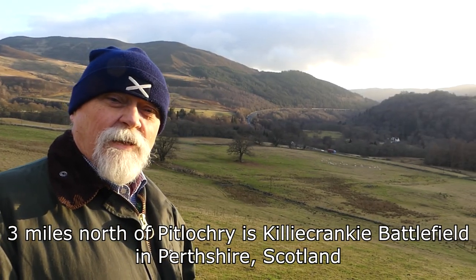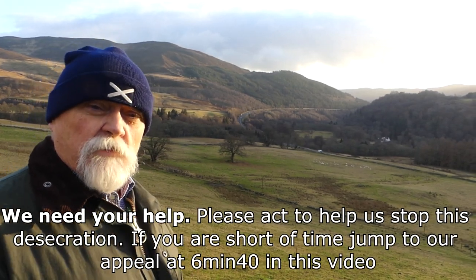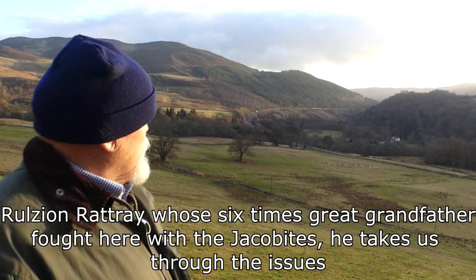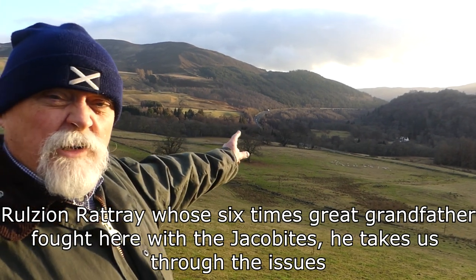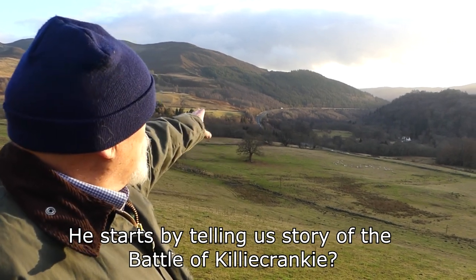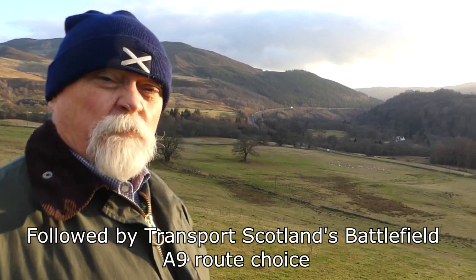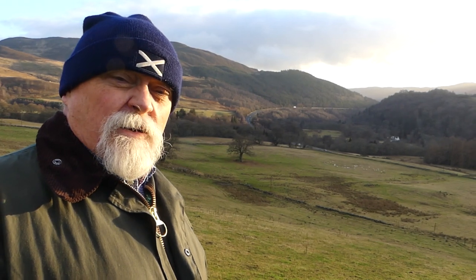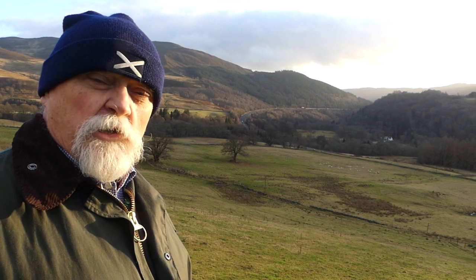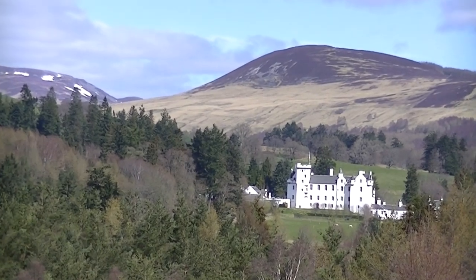The year is 1689 and we are standing on the Brays of Killycranky. The day started with General Hugh Mackay, who led the Scottish Government force, leaving Dunkeld early in the morning and marching up through the pass of Killycranky. If you look at the White House down there to the right and the modern A9 up on the left, the pass of Killycranky was sort of between the two. This was the only route into the highlands. The two armies were the Jacobites coming from the north, the Scottish Government army coming from the south — both interested in the strategically important Blair Castle.